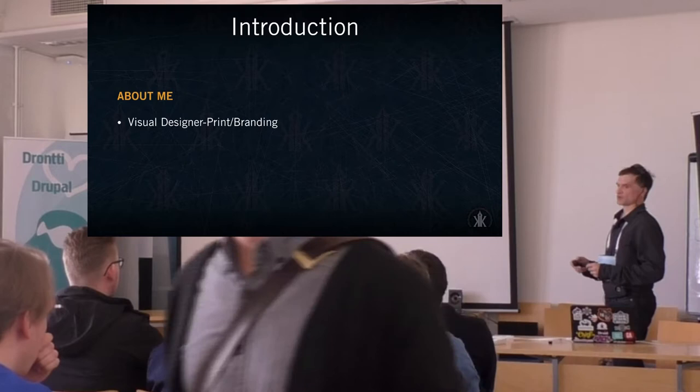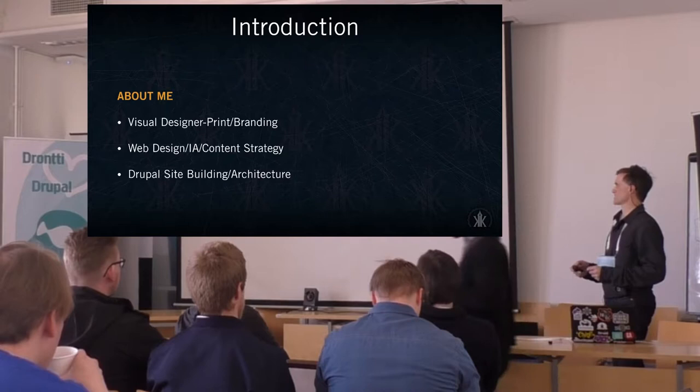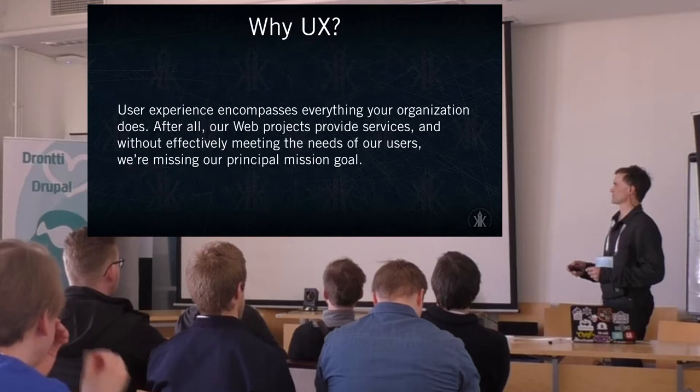I started out in visual design, print and branding, then moved into web design, information architecture and content strategy, and now do Drupal site building and architecture. I also help organize Drupal events in the area, including GovCon, and just attended DrupalCon Baltimore.